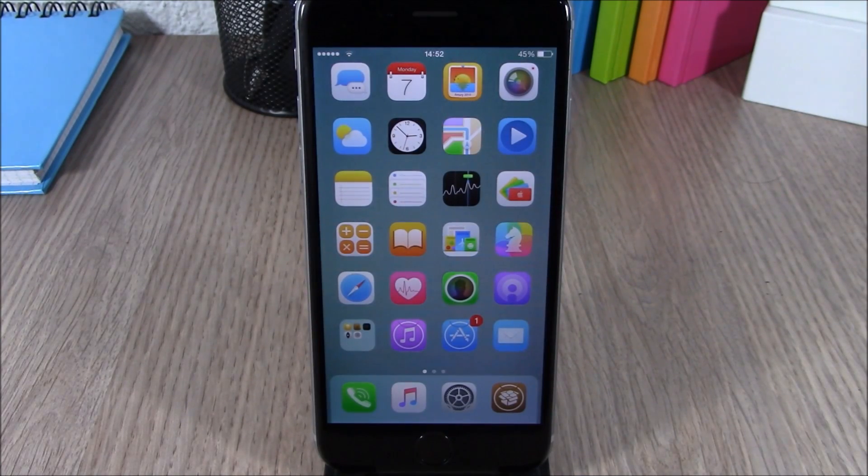These are the best Cydia tweaks for the first week of September 2015. I hope you guys enjoyed this video. Don't forget to subscribe, and follow me on Twitter — you will find a link to my Twitter account in the description of this video.